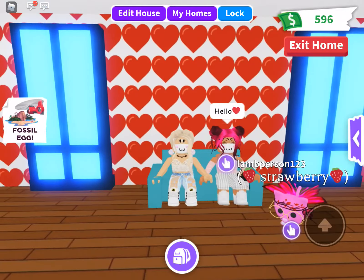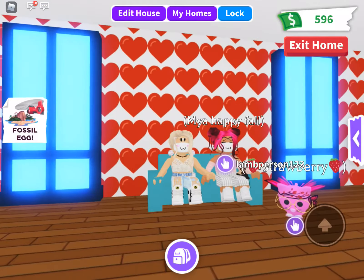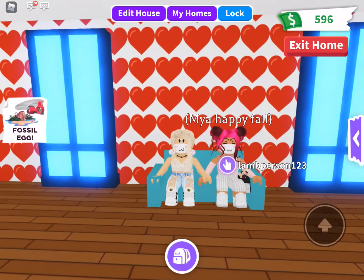Welcome to our YouTube channel, I'm Ava and I'm Freya, and today we're going to be doing a kind of pet review on Adopt Me, which is going to be lots of fun. Basically, we haven't filmed a video in a little while because of some stuff.